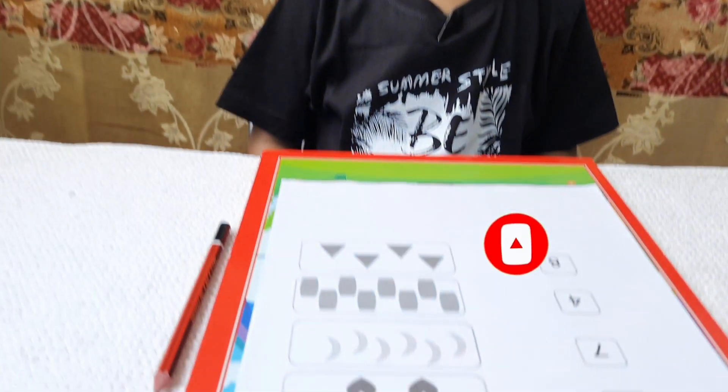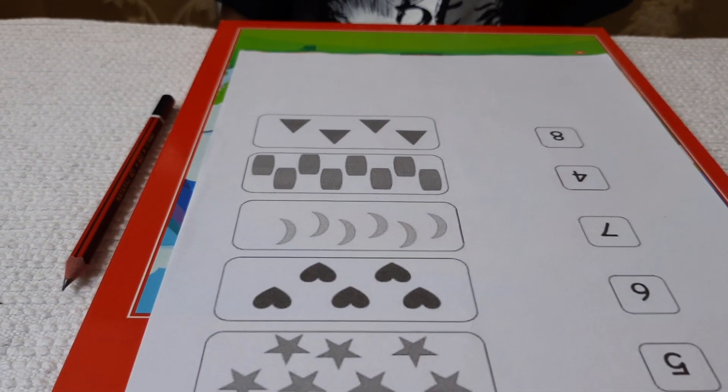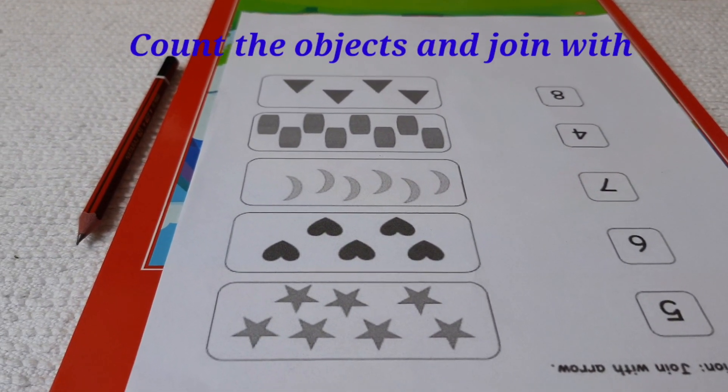Let's do the first worksheet: count the objects and join with arrow. Avnish, please start.